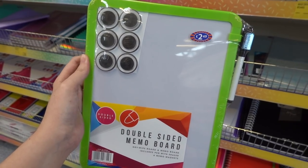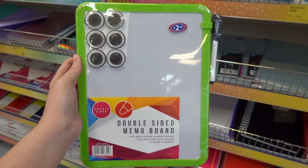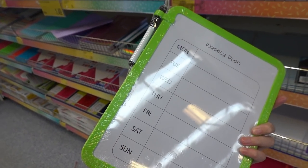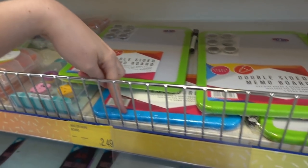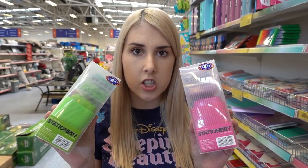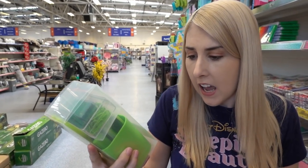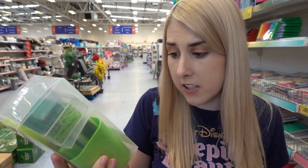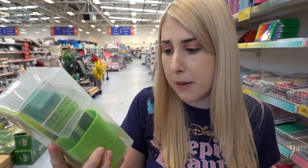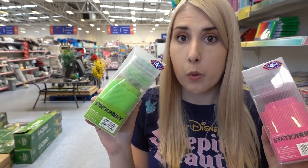A double-sided memo board for £2.49 — it wipes clean and comes with a weekly plan on the back. You can pick from green, blue, or orange. They also have desk stationery sets for £4.99 each in different colours. These are really heavy — they contain scissors, a hole punch, a stapler, 2,000 staples, 50 paper clips, and a pen. Very well worth £4.99.